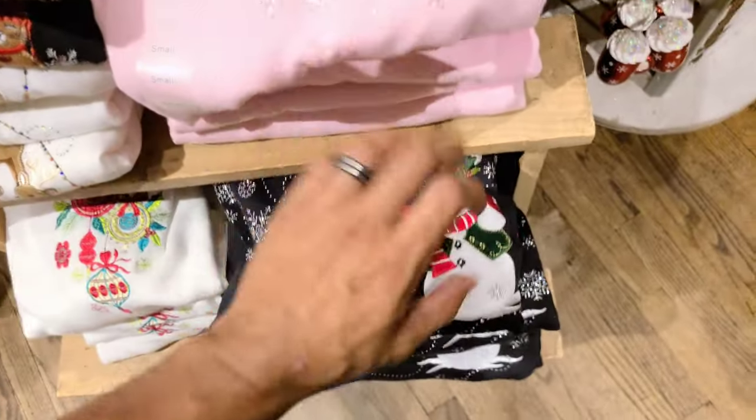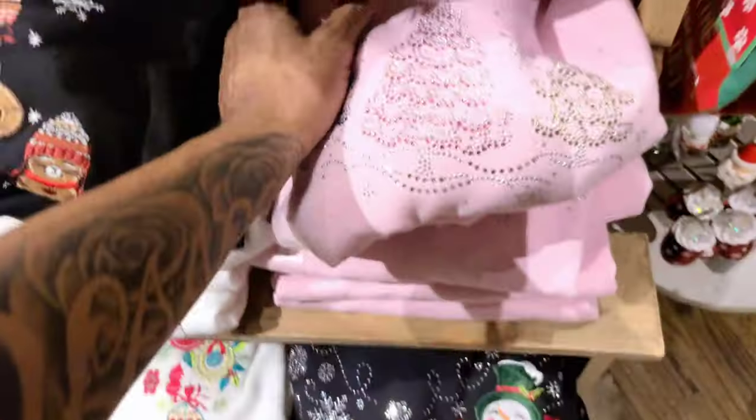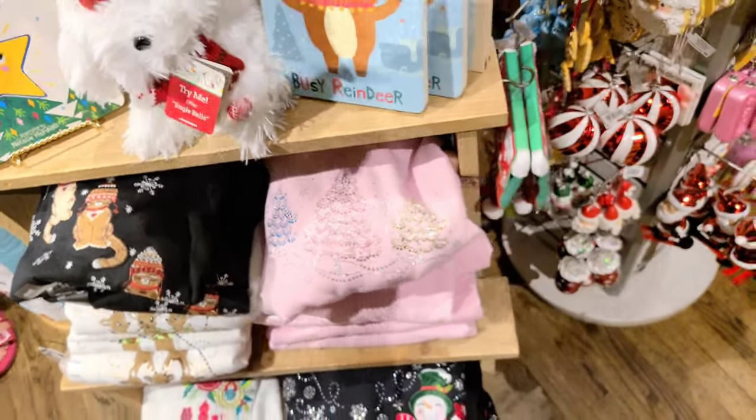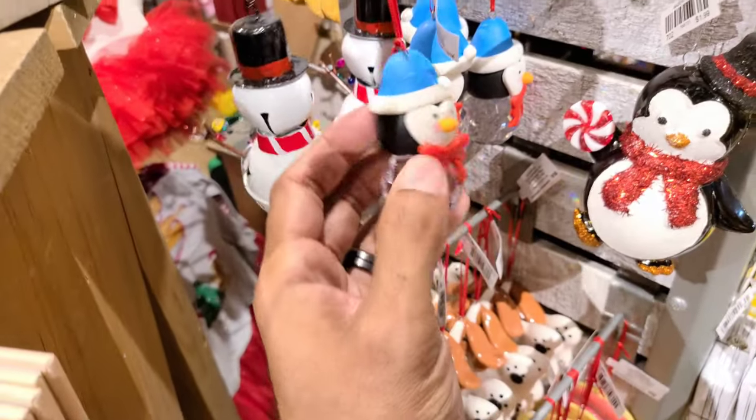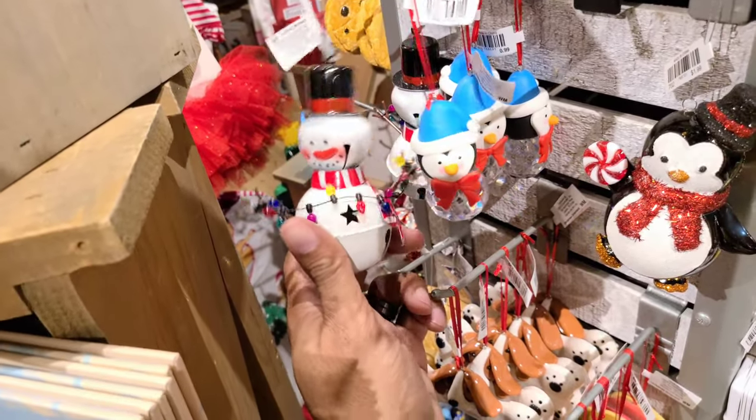Then they have a whole bunch of Christmas shirts here. This one has the trees on it. This is pink — it's for the ladies. These shirts are only $20 here at Cracker Barrel. This is only $0.99 for this ornament. This one's $3.99 and it's a bell — look at that detail on that.